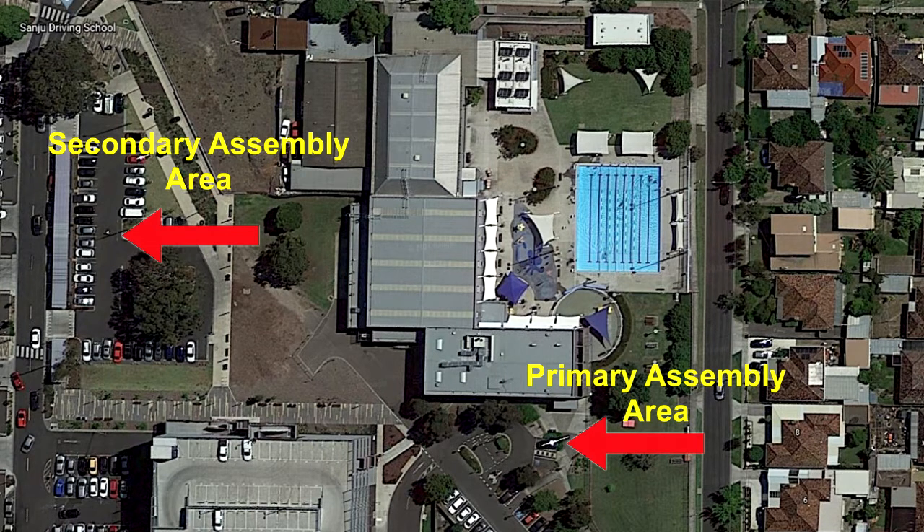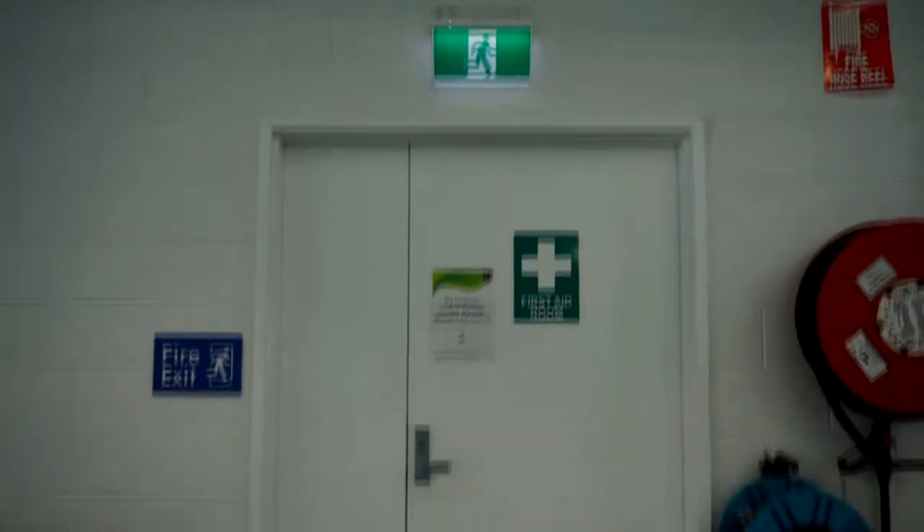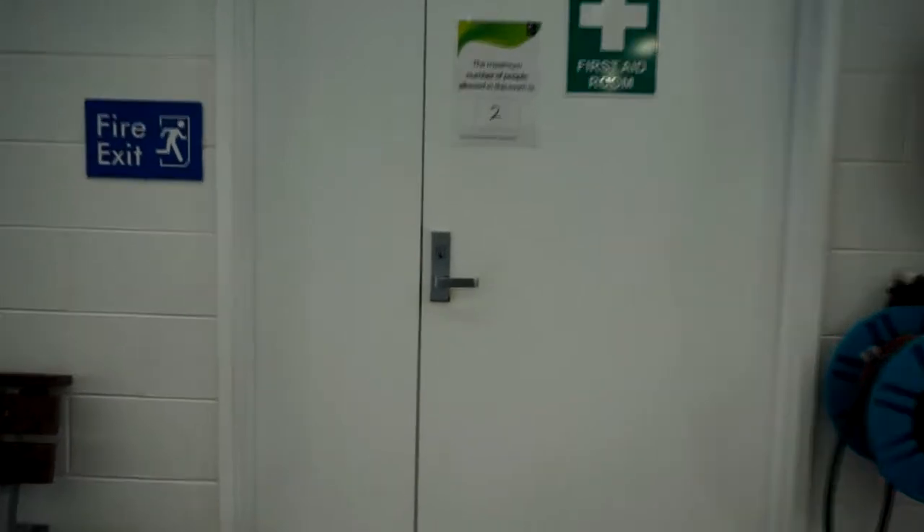If an emergency occurs during your duty shift, ensure that you collect your tablet and check that all of the students in your class are accounted for. You will then guide the students to the nearest emergency exit to you.